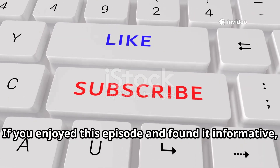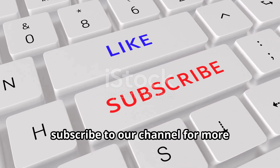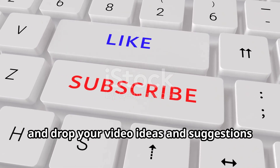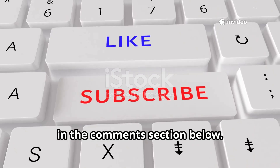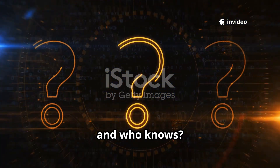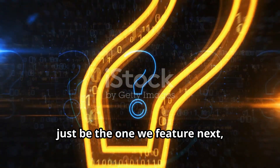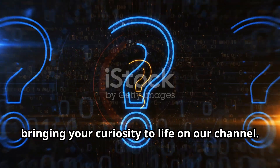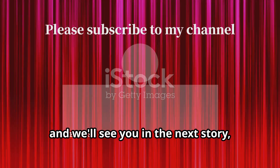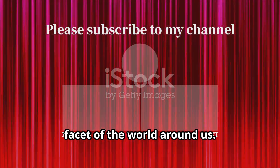If you enjoyed this episode and found it informative, be sure to hit that like button, subscribe to our channel for more in-depth explorations, and drop your video ideas and suggestions in the comments section below. We love hearing from you — your input is invaluable to us, and who knows? Your suggestion for a future topic might just be the one we feature next, bringing your curiosity to life on our channel. So stay curious, keep exploring, and we'll see you in the next story, ready to uncover another fascinating facet of the world around us.